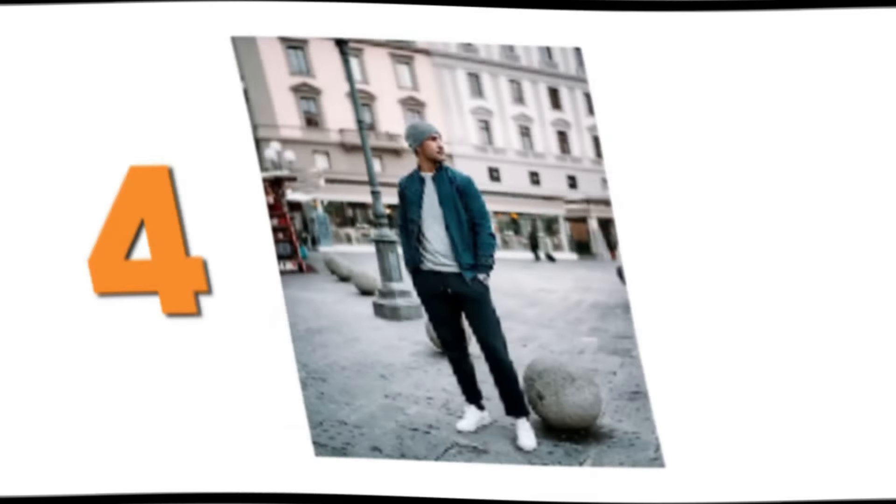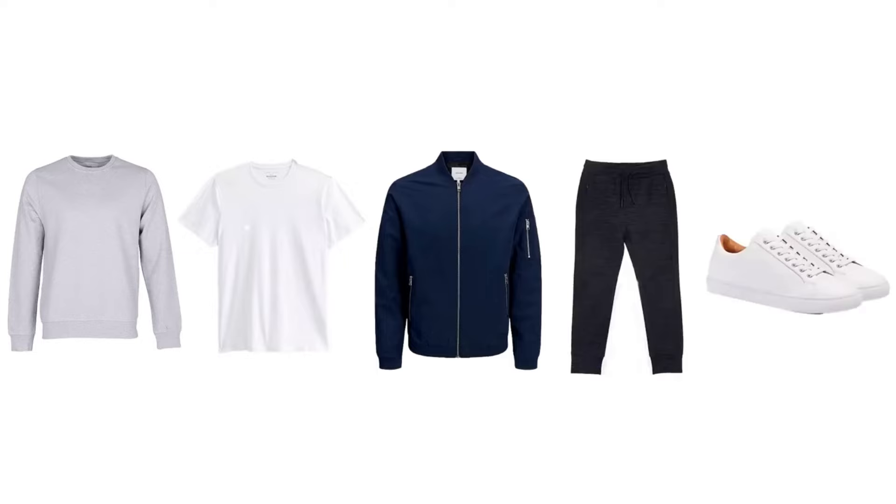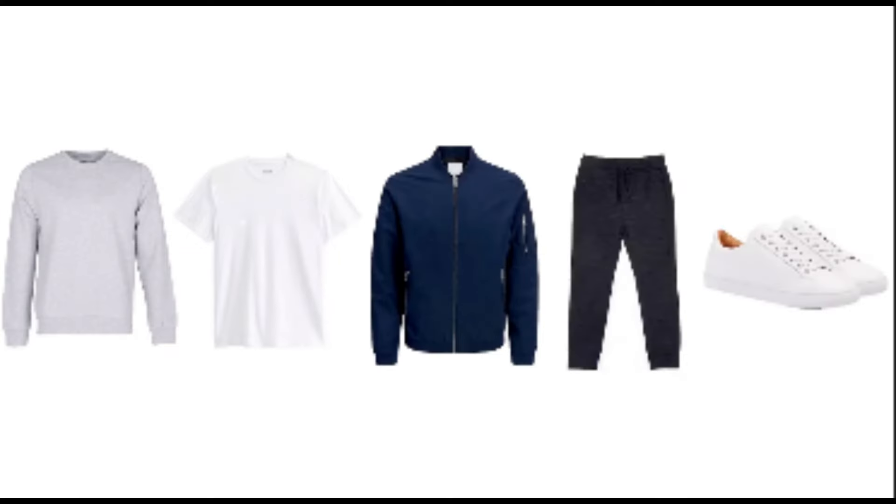Outfit number four. A turtleneck sweater and a white t-shirt as a base layer underneath, worn under a cool bomber jacket in dark blue. Below, black joggers paired with white sneakers. Each element of this outfit can be worn year-round.